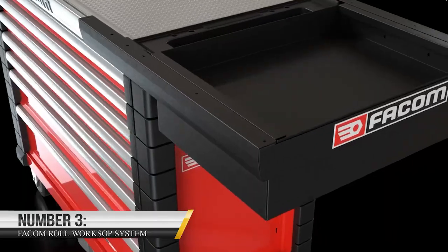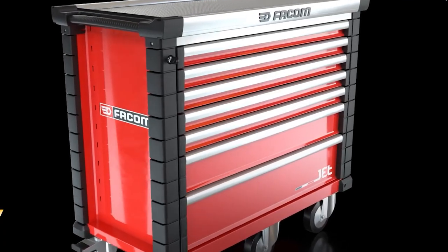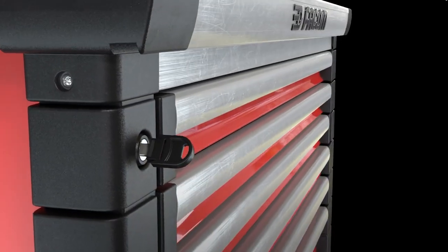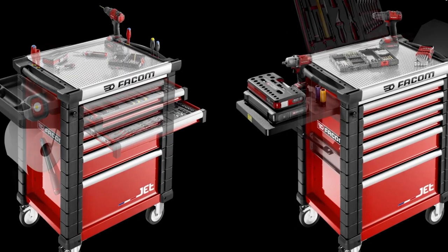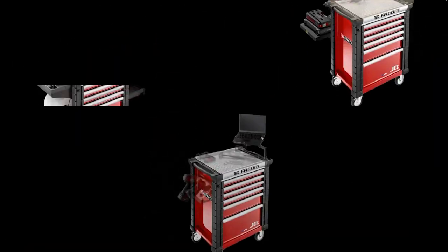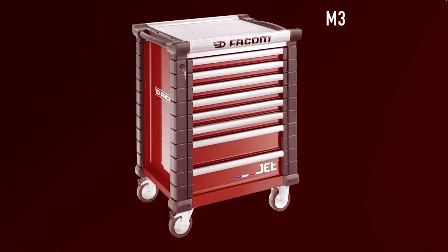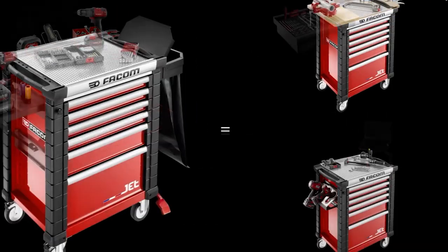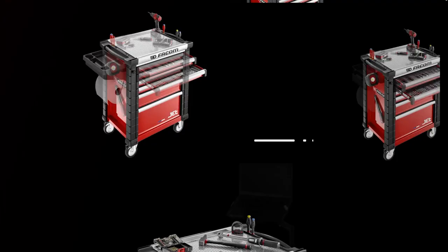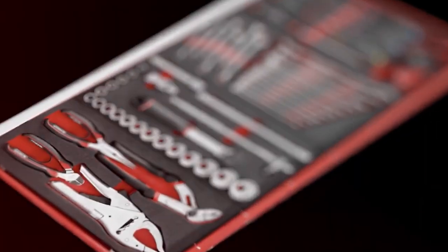3. Facom Roll Workshop System. Due to the self-supporting design of the Facom Roll Workshop System, it can be assembled quickly and easily without needing walls. The innovation range enables you to define the solution to your workshop's layout swiftly, starting from its 10 fundamental modules. The invention is made entirely of metal, has a high-strength construction, and features such as ball slides and an epoxy paint finish highlight its high level of professionalism. It is not yet available on Amazon, but you can order the system from their online page.